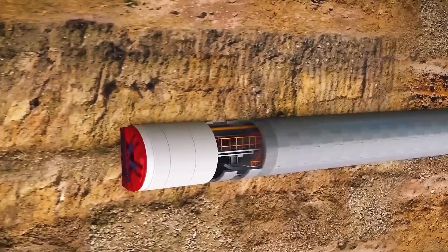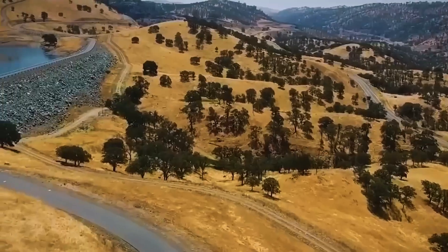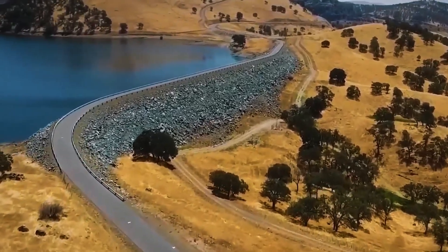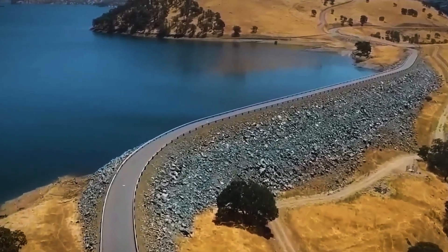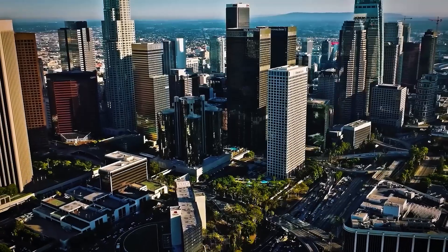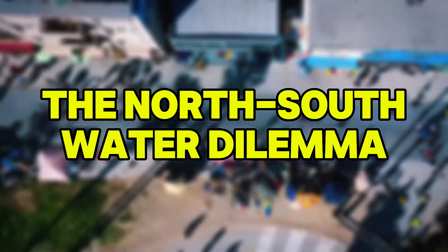This gigantic underground river — officially a single 72-kilometer-long tunnel — is among the most significant infrastructure projects the state has ever undertaken. But why build such a massive water tunnel now, and how does it actually work? Let's take a journey into the heart of one of California's most daring engineering missions: the North-South Water Dilemma.